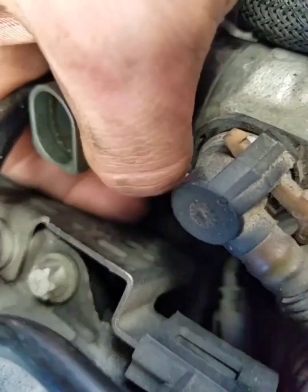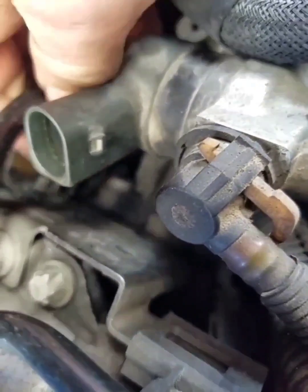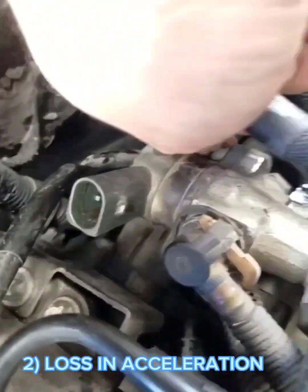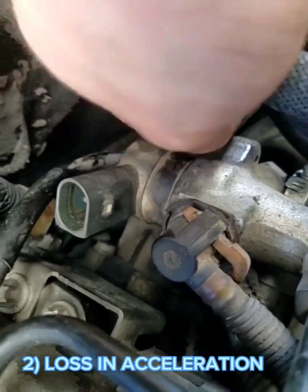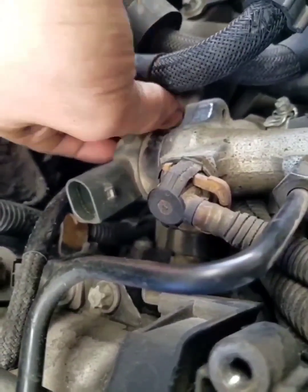You will notice when your fuel pressure regulator is bad that your engine will misfire on idle or during acceleration. Number two: loss in acceleration. An incorrect fuel pressure causes the air-fuel ratio in your car engine to be.